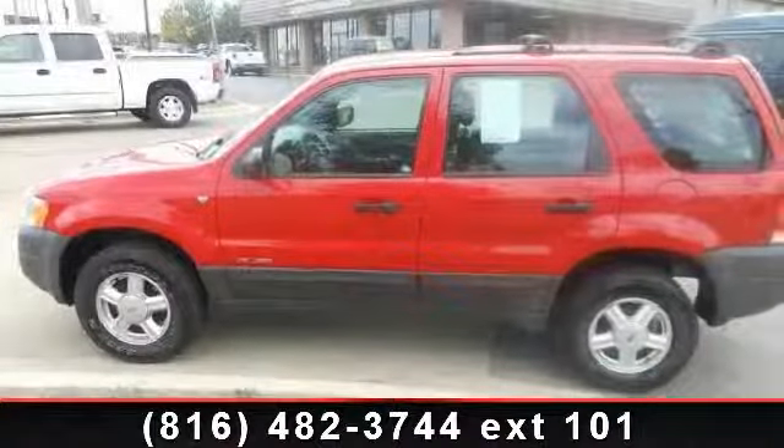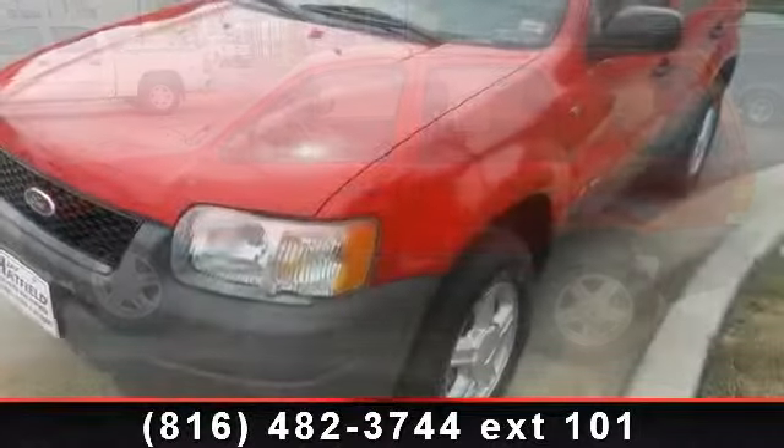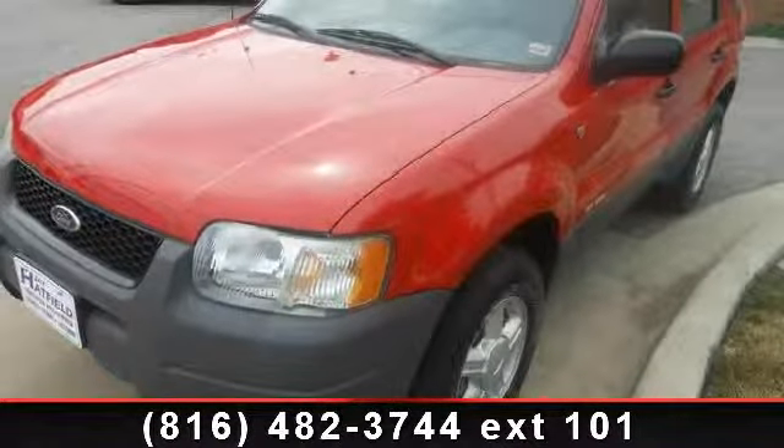Imagine yourself in this 2002 Ford Escape. If you are looking for an automobile with great features, look no further.